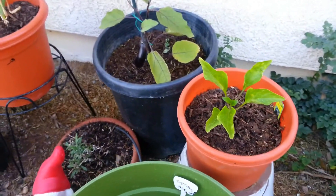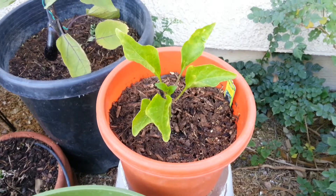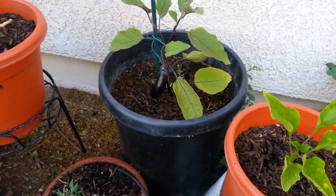And this one we have purple bell pepper. And this one I got from my local nursery — this one is my eggplant.